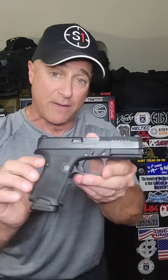Stoeger STR 9F, full size model, 17 rounds. I've had great luck with the STR models. And here we have a PSA Dagger — you can't beat that $300 price tag.